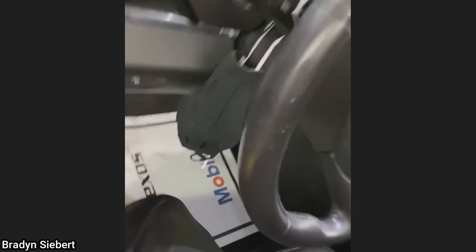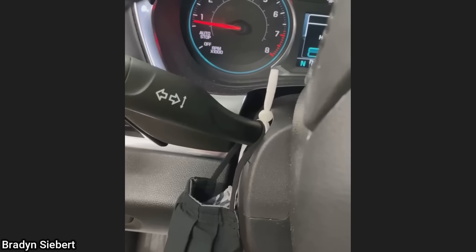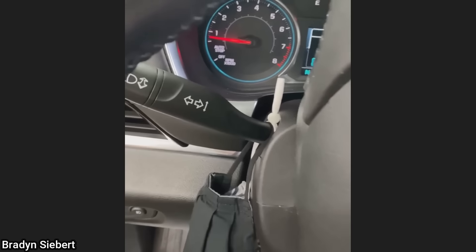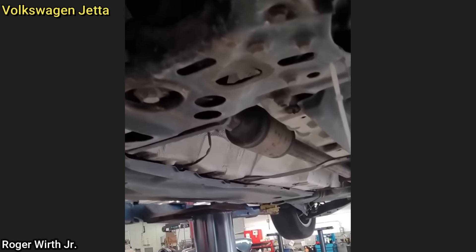Customer states the right turn signal won't stay engaged. Another customer states they have a fuel leak.